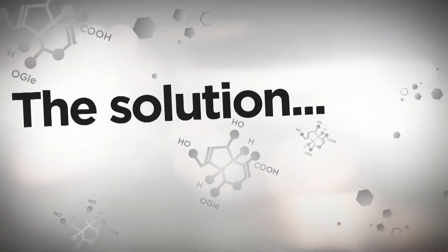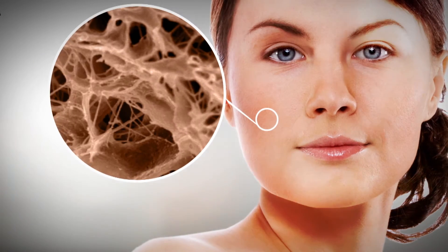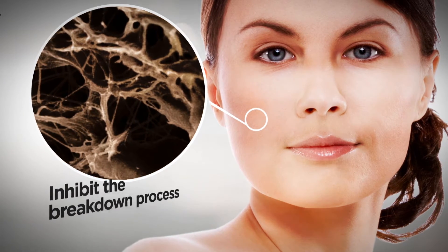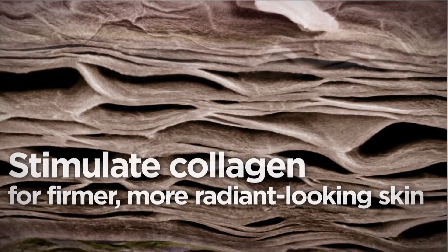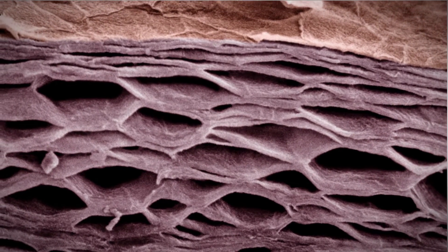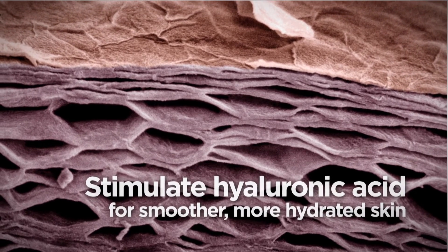The powerful bioactives in Age Defy can help restore the normal balance of enzymes within the skin. Bioactives like Gardenia and Indian Cress in Age Defy products inhibit the breakdown process caused by destructive enzymes and therefore help keep the right balance of enzymes for natural-looking skin. The bioactives also assist in the production of beneficial skin matrix proteins such as collagen and elastin — two essential components required for firmer, more radiant-looking skin. The peptides in Age Defy also stimulate hyaluronic acid, a key component that helps smooth and hydrate skin.